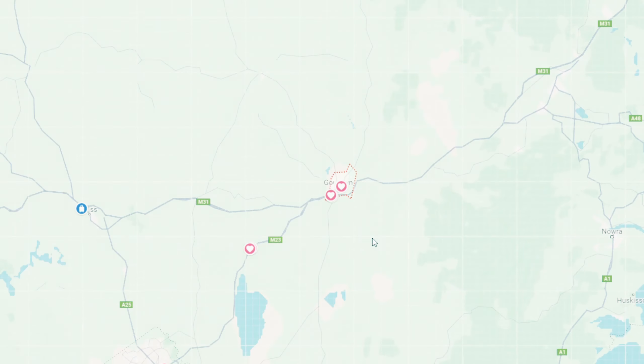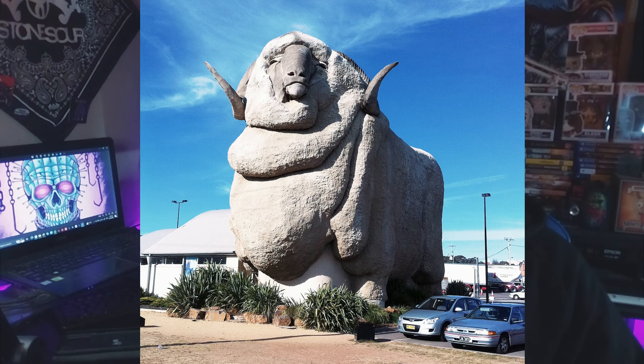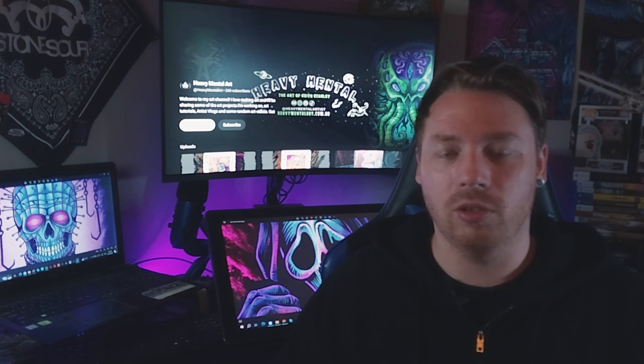For those of you who don't know where that is, here's a map. Goulburn is also home to a giant ram, which is pretty cool — it's kind of like a museum and you can walk inside of it and look through its eyes.